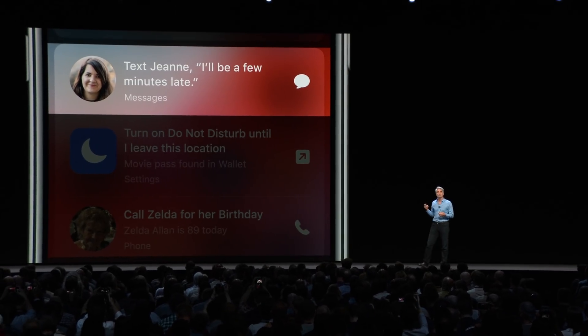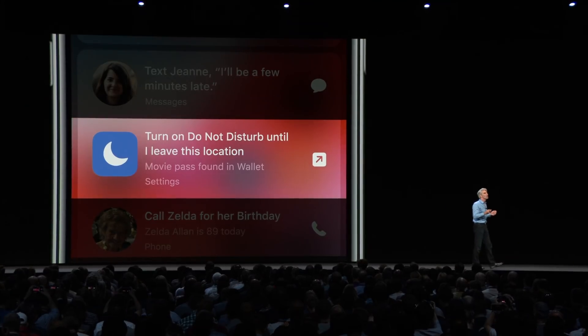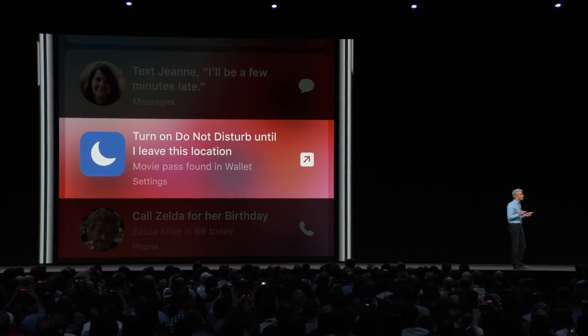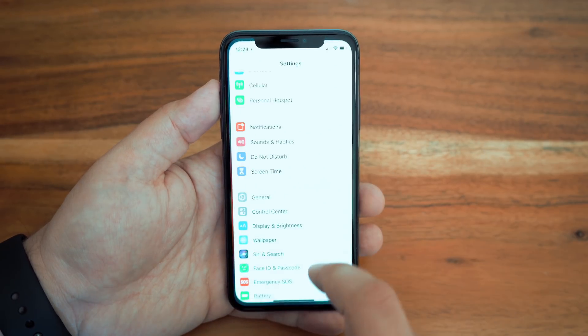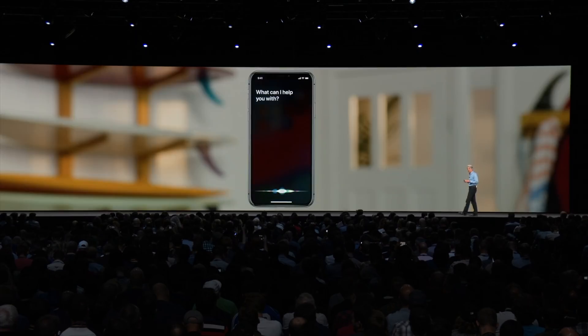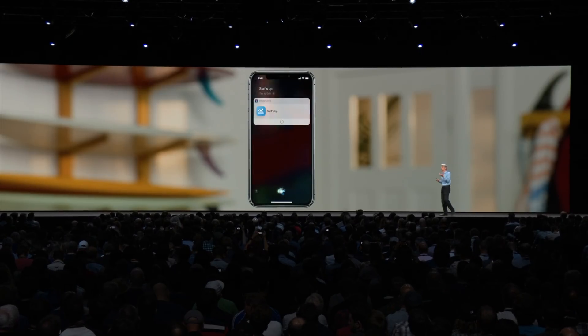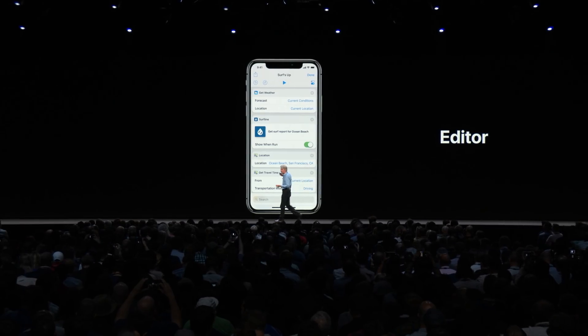You can also get Siri suggestions on your lock screen. As Siri learns your routines, you'll get suggested shortcuts for what you might need on the lock screen or in search. Speaking of Siri, Siri shortcuts will allow users to add workflows from any app that can help with various tasks throughout your day. This is actually customizable with the new shortcuts app, where you can create and customize a plethora of shortcuts or choose from the hundreds of pre-made shortcuts already available.